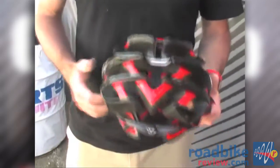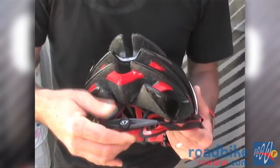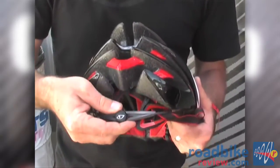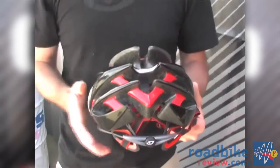It also features our newest fit system, the RockLock 5. This has a micro-adjustable dial as well as a separate height positioning adjustment, so you can really optimize the fit and the fore-aft tilt of the helmet to your head.